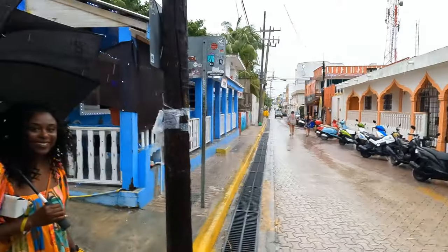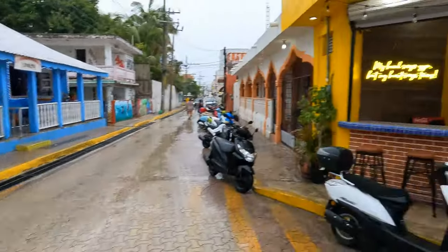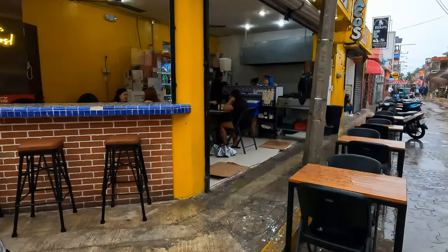Las Burritos! Guys, we are at Las Burritos, a local spot. We're going to get some tacos and some other things — it's a recommendation from our hotel. They said it's a local favorite.